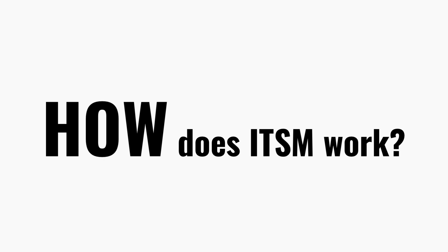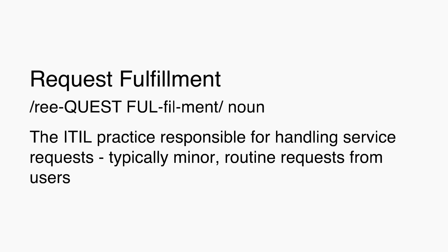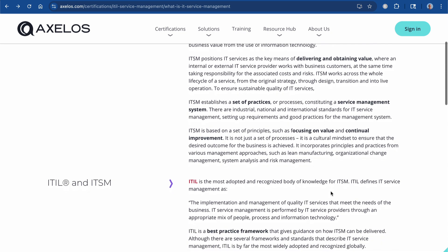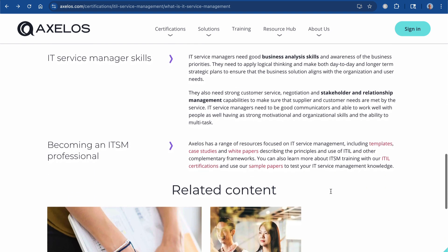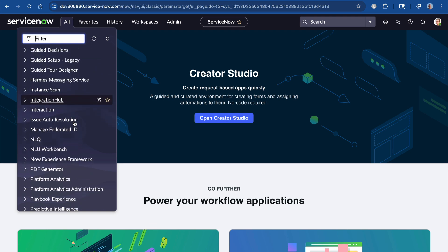We've talked about what ITSM is, who it's for, and why it matters — but how does it actually work? ITSM works by using structured, repeatable processes to handle the day-to-day work of IT: incident management when something breaks and needs to be fixed, request fulfillment when someone needs access to an application or a new device, and change management when IT needs to make updates without causing outages. These well-defined processes help IT deliver faster, more reliably, and with fewer mistakes. Most organizations don't invent these processes from scratch — they use frameworks like ITIL, which provides a set of best practices for managing IT services. ITIL is like a blueprint that's been tested and improved across thousands of organizations. And when it comes to putting those processes into action, many companies turn to platforms like ServiceNow.